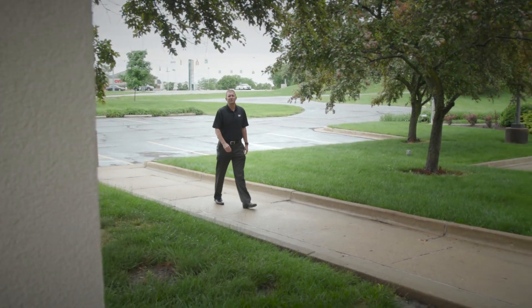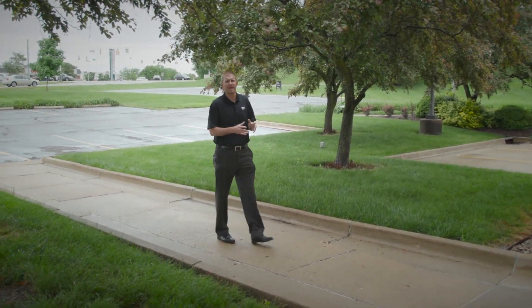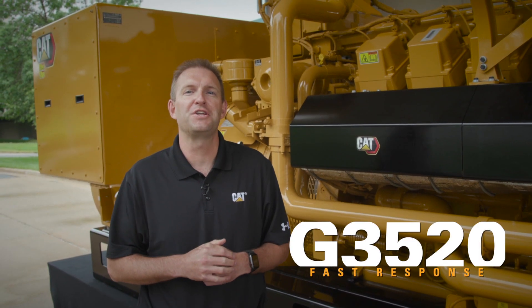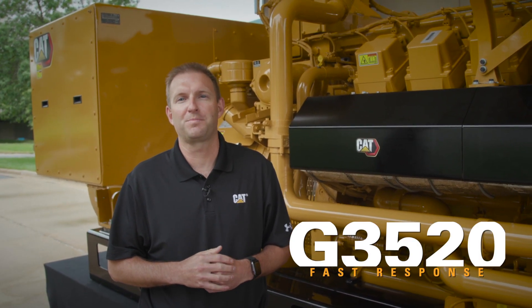With today's focus on greenhouse gas emissions, we're focused on natural gas power generation. Natural gas will help our customers meet their sustainability, environmental, social and corporate governance goals. I'm standing in front of our newest model in the G3500 family, the G3520 Fast Response product.